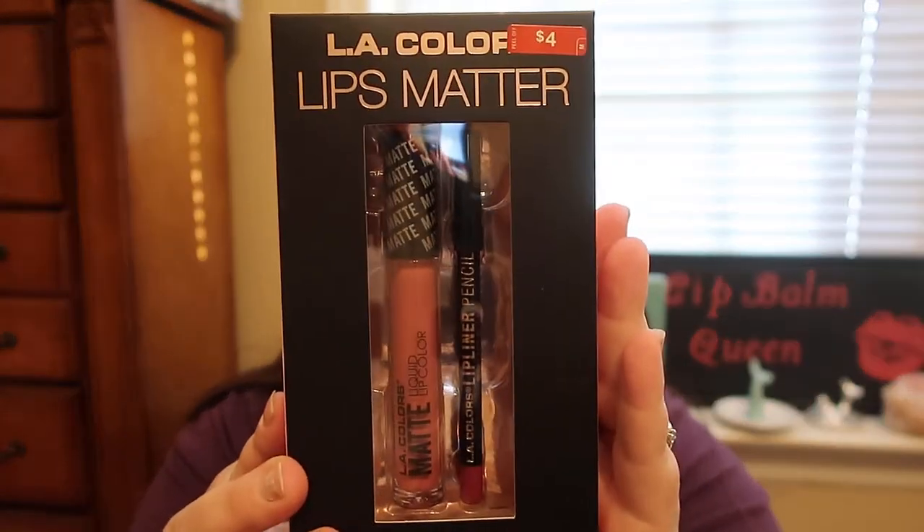The first products I picked up were from Walgreens. I picked up the LA Colors Lips Matter two-piece contour lip kit. I picked up the LA Colors Liquid Lipstick and it has a lip liner in it as well. I don't know what the color is — it doesn't say a color on it — but these were $4 and then marked down half off, so I got it for $2. I thought that was a really beautiful shade.